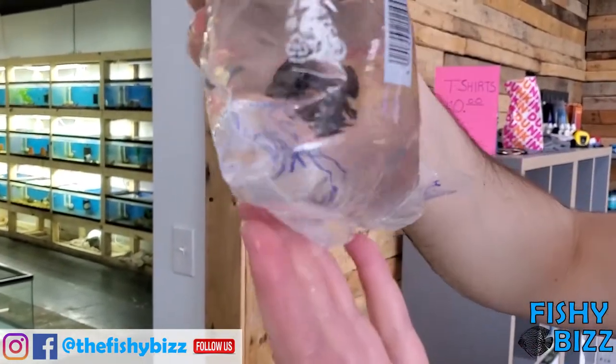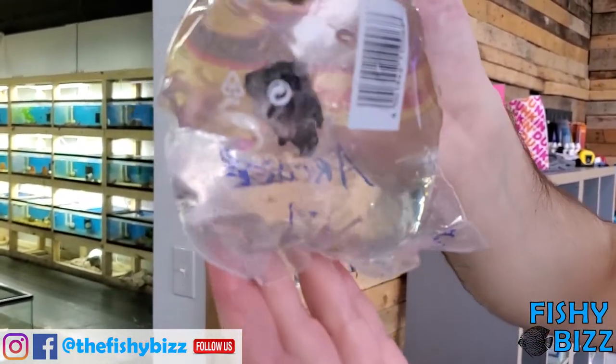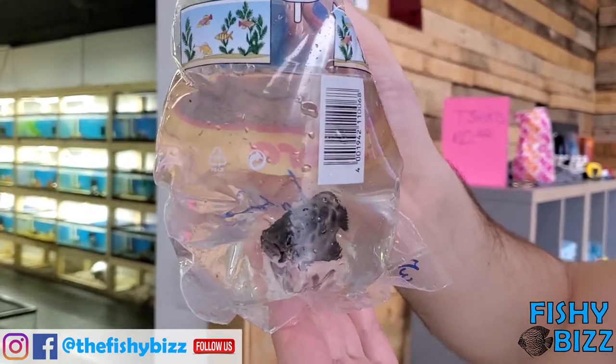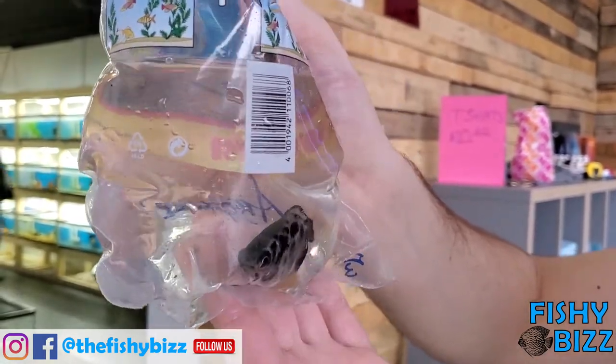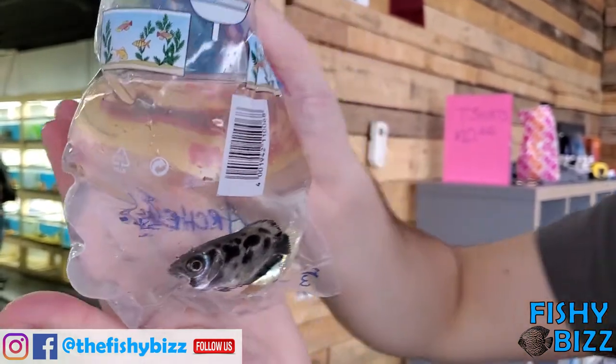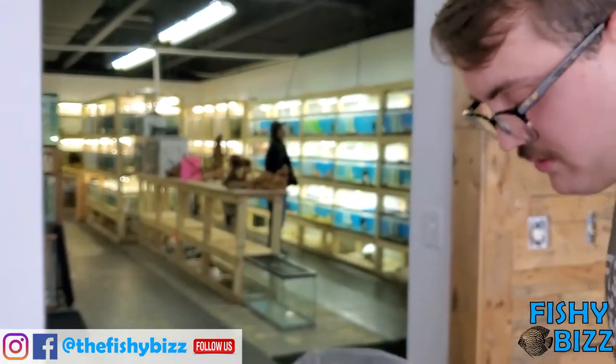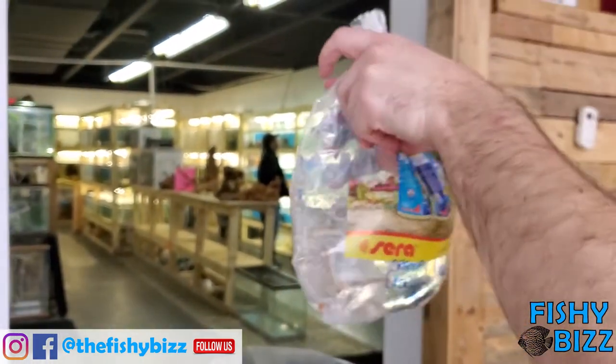Another archer fish — wow, that one has like a blue tint to it, you see that? That's pretty cool. He's moving and trying to get out of focus. There he is — yeah, that's a nice one. These are all freshwater. Sometimes you get brackish water ones, but these ones are freshwater.